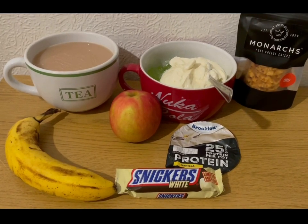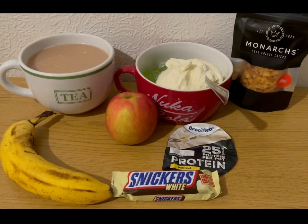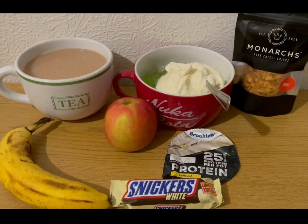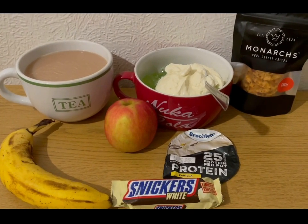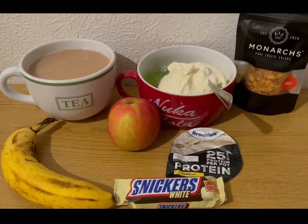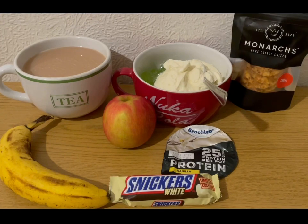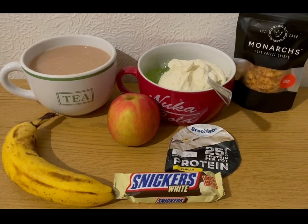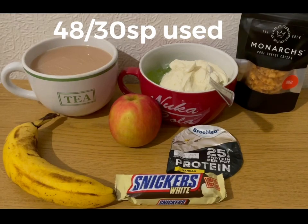I've got my white chocolate Snickers - I got that from Farm Foods but most places are doing them: Home Bargains, B&M, and Heron have got them in as well. That's 11 smart points. And I'm going to try the Monarch's cheese crisps - the chilli ones. I haven't tried those yet. I'm not a huge fan of chilli so if it's too strong I'll swap them out for a plain one. They are four smart points - the plain, rosemary, and cumin ones are really nice. Anyway, these are my evening snacks for 17 points and I'm ending the day on 48 of 30 smart points.